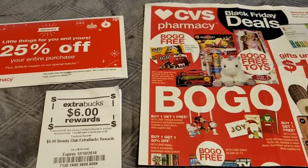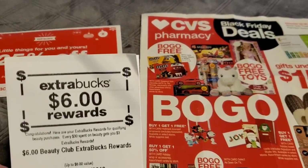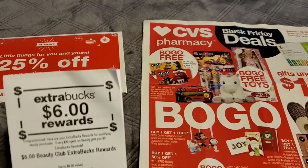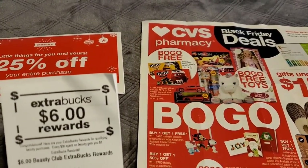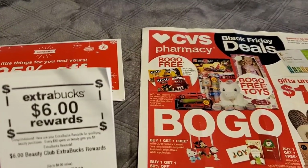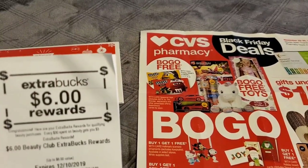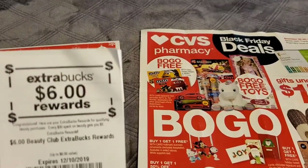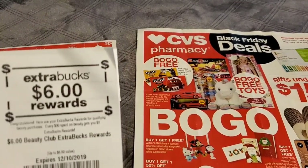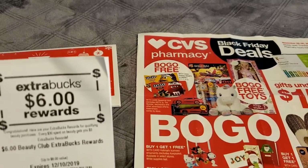I stopped by CVS to print out my beauty bucks that printed off from Sunday's haul. I earned a total of $6 in Beauty Club extra buck rewards just for purchasing qualifying items throughout the sale flyer. If you guys have not already, be sure to check out my CVS haul. The deals are ending soon — a lot of them were part of the four-day sale — so make sure you check out that video and take advantage if you have not already. I earned $6 in extra buck rewards towards the Beauty Club.